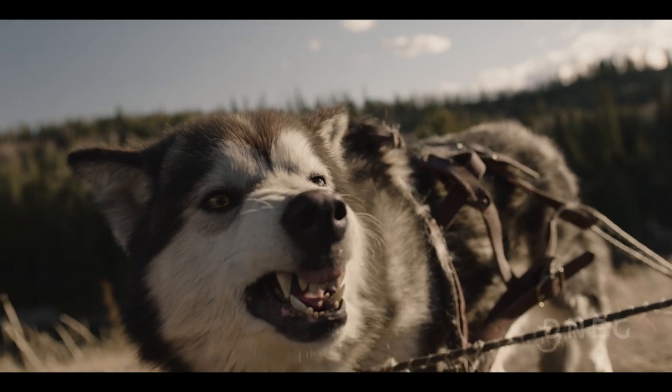There were two fundamental challenges with this project. The first was we knew we were going to have all CG shots of close-ups of hero dog facial performances.